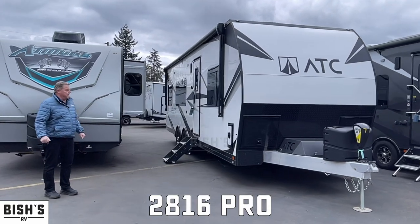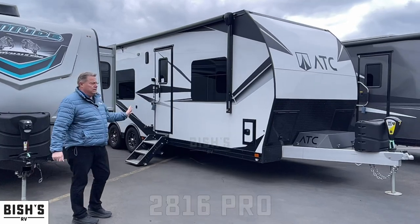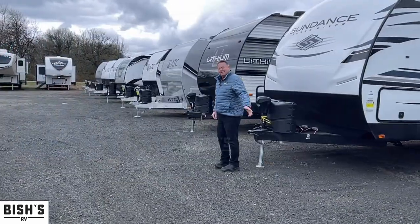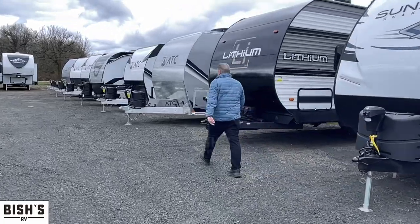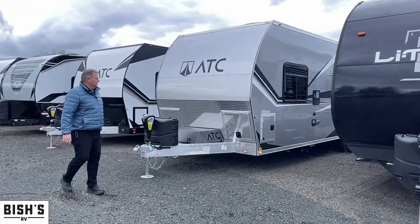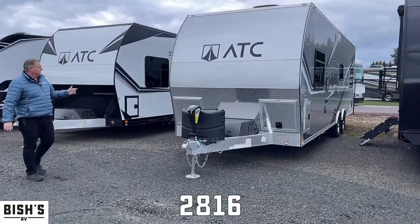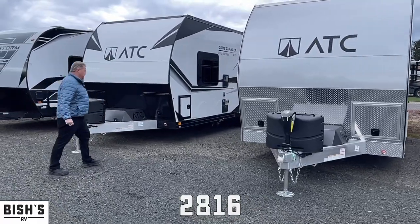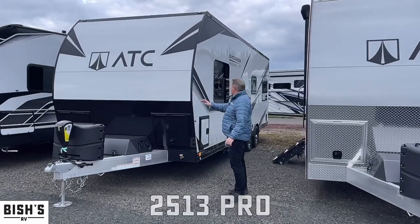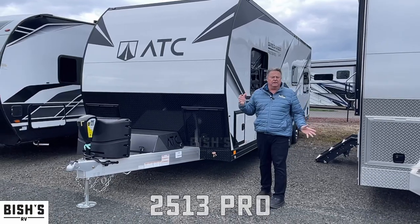This is a 2022 2816 — this is a front bedroom model with 16 feet of cargo, again white in the Pro Edition. This is a 2022 2816 Game Changer, that's going to be a front bedroom as well. This is a 2022 2513, again another Pro Edition.